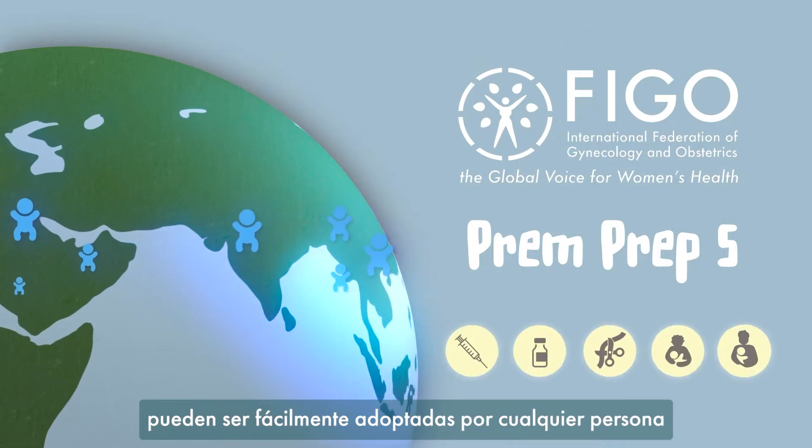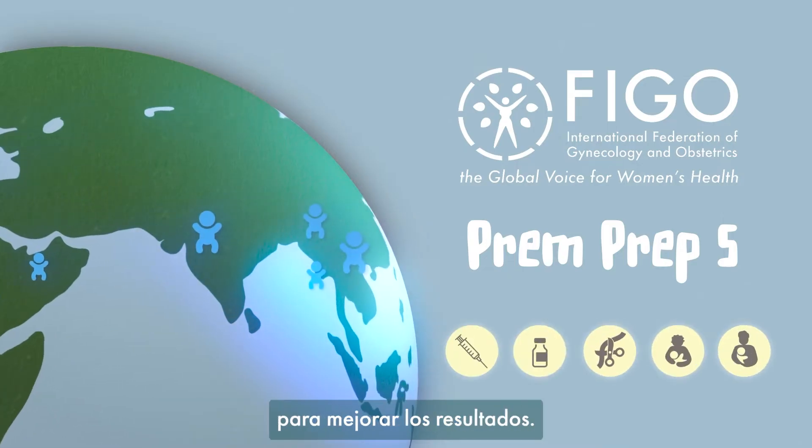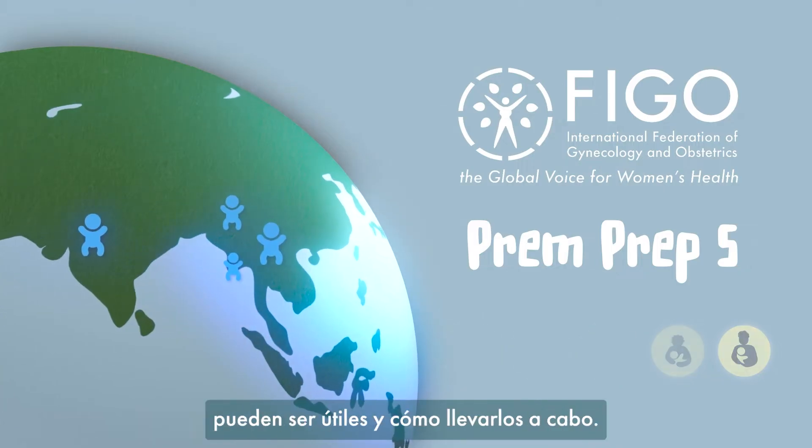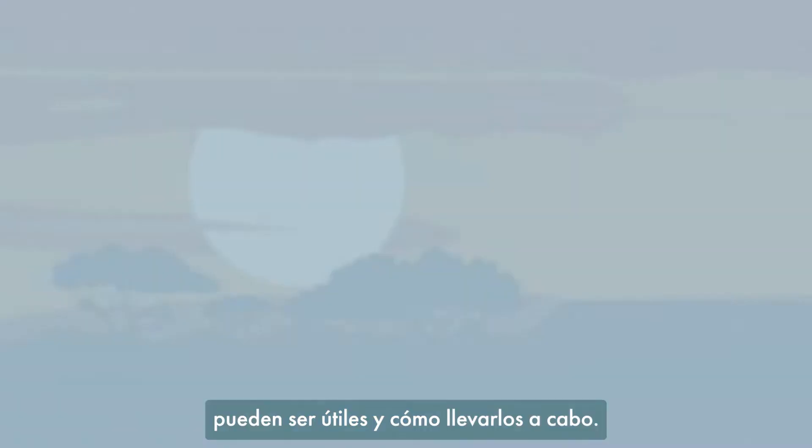The Prem Prep 5 highlights 5 areas that can be easily adopted by anyone to improve outcomes. It's designed to help you recognize when these steps are helpful and how to carry them out.